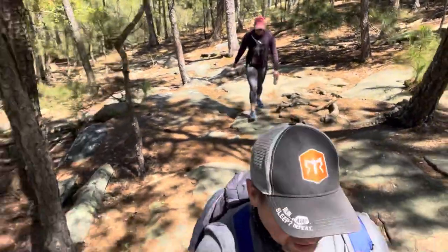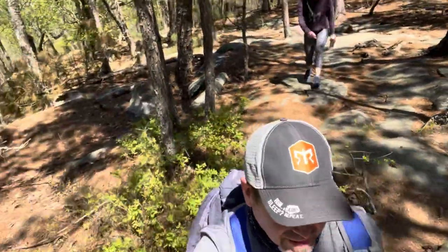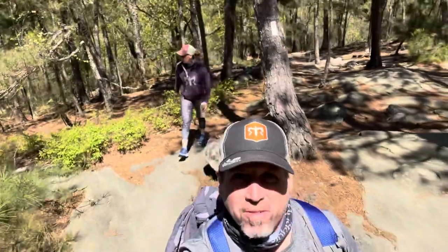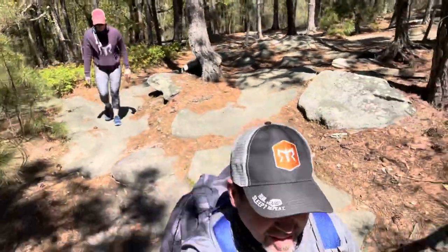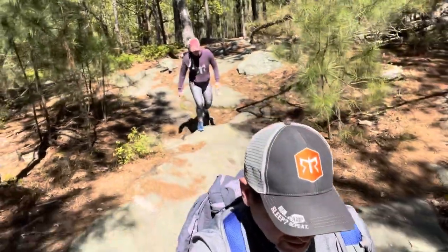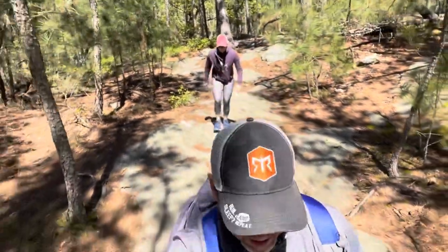Can't say enough about Cherokee Trail. I think it's one of our favorites here at Stone Mountain, and we try to hit this one up every time we come up here. Good five miles, good little workout.